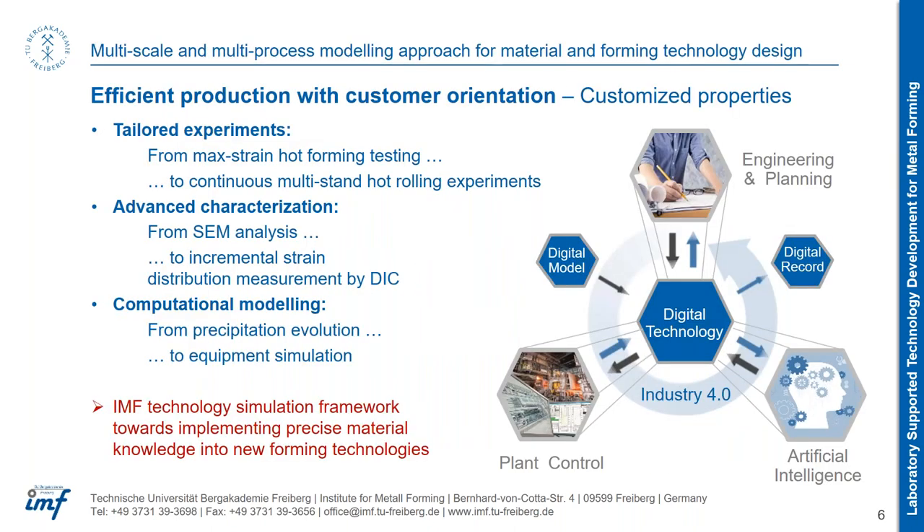For those processes we use many different experiment types: hot tensile tests, uniaxial compression tests, multi-step plane strain tests to simulate sheet rolling, and we scale it up to our continuous multi-step hot rolling experiments. In our Institute we have a lot of equipment for advanced characterization, from proper metallographic preparation to SEM analysis with EBSD, EDX, and even synchrotron X-ray. We use those not only to go deeper into microstructure, but also to understand the whole process chain and how each process step has an influence on the final result.